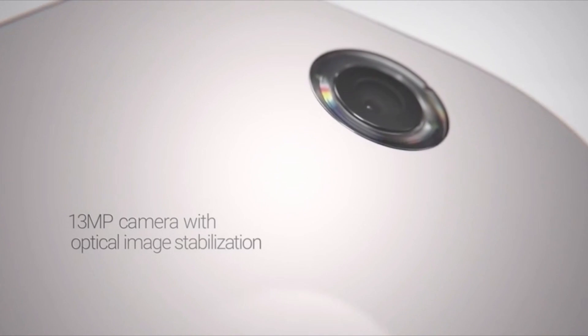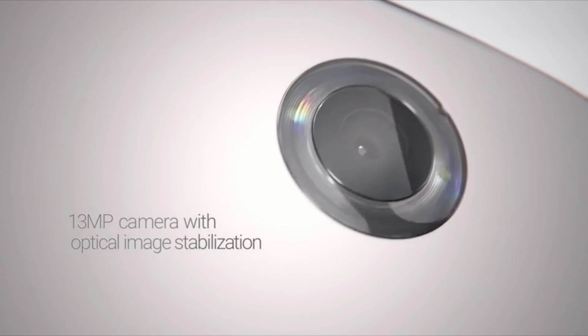Running down more specs: it's got a 13 megapixel rear-facing camera with an f/2.0 lens and a 2 megapixel front-facing camera. I'm expecting it to shoot some nice photos — HDR+ is on there too. It runs Android Lollipop, making the Nexus 6 the first phone running Android Lollipop. You can expect Lollipop to trickle down to more Android devices later this year and early next year as manufacturers get their hands on it and put their skins on it.